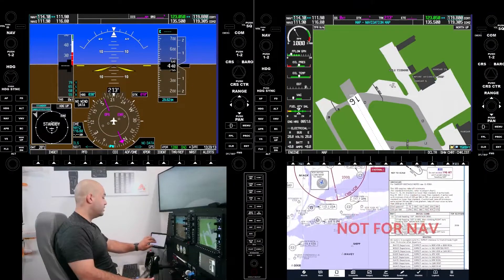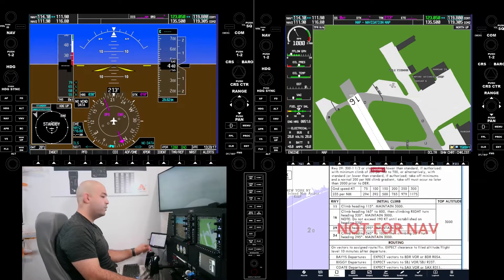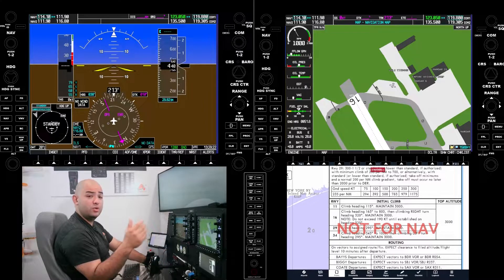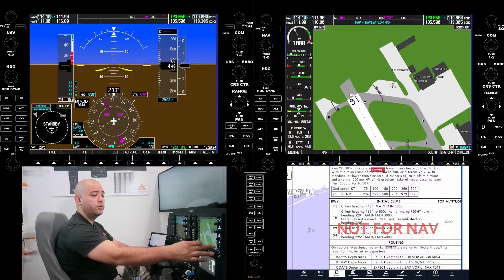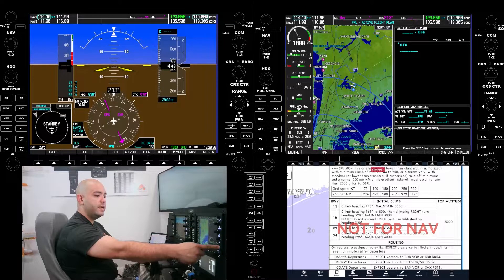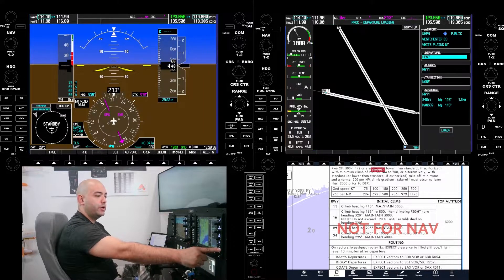Let's get started. We're going to be loading the RNAV SID out of Runway 16 at White Plains. At the moment we're at the run-up area. You will do this once you get your clearance and load your flight plan. For the purpose of this video we're just going to load the departure procedure. On the FMS, select Procedure, then select Departure. We're going to select White Plains, Runway 16, and Load.